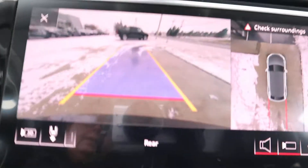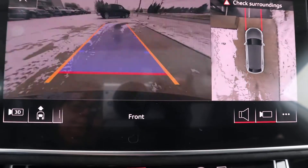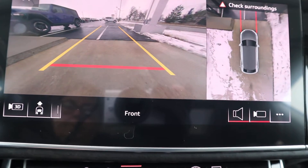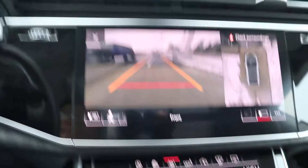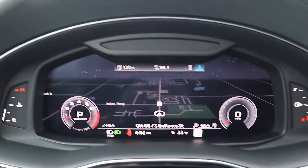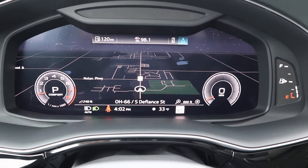It does have surround camera. If you're interested in this vehicle, give us a call here at Terry Henricks Chrysler: 419-445-2576.